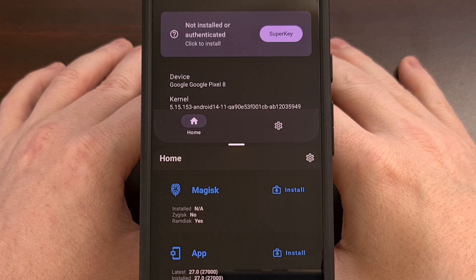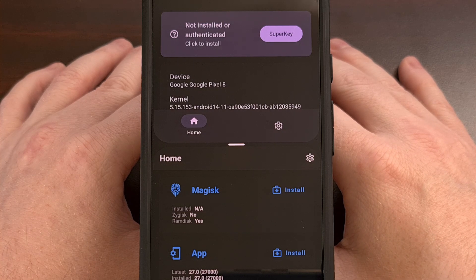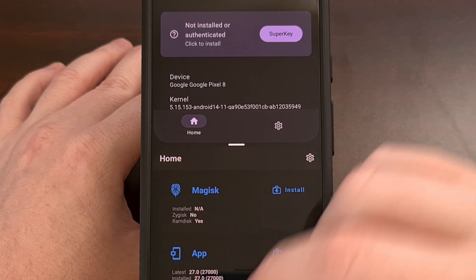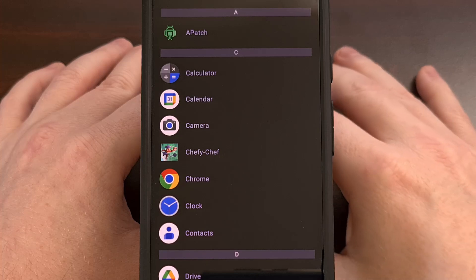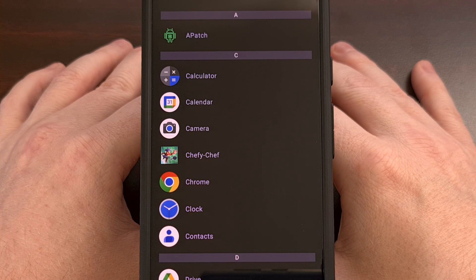So now you have a similar app pair shortcut feature that Google has added to the Pixel 9 Pro Fold, and without having to pay over $1,000 just to gain access to it. Let me know what you think of the Be Nice application and whether or not you had any issues getting it to work on your device. Please remember to like this video while also subscribing to the channel for more Android tips like this.